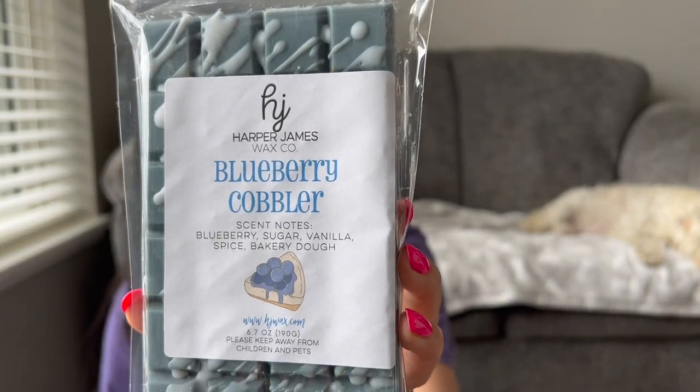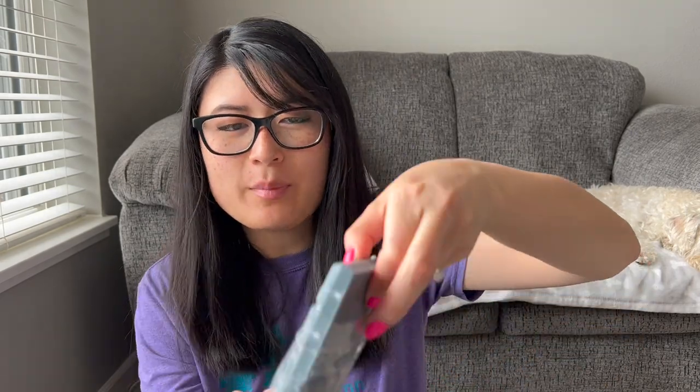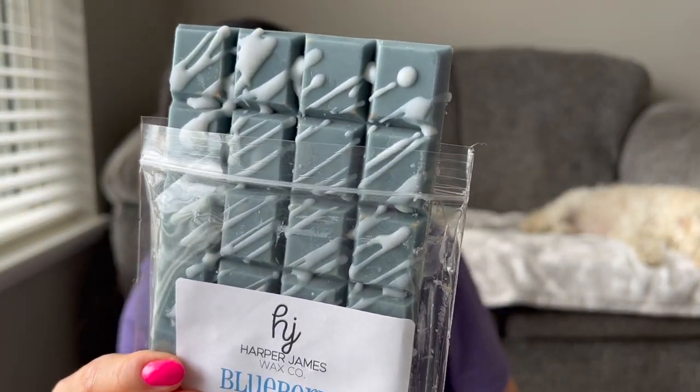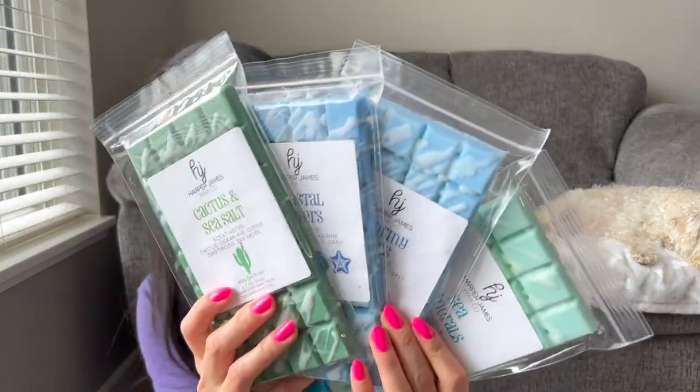Let's do another bakery — this is Blueberry Cobbler. Blueberry, sugar, vanilla, spice, and bakery dough. I love her labels, I love the aesthetic, just the drizzle — so pretty. I feel like her prices are very reasonable. Oh, this is beautiful. If you like blueberry cobbler or blueberry bakery blends, you'd like this. I love blueberry bakery blends. I think strawberry is my favorite, then probably blueberry bakery blends. That's pretty, I love it.